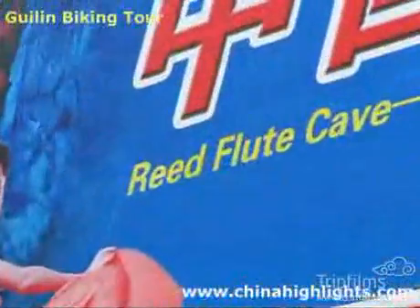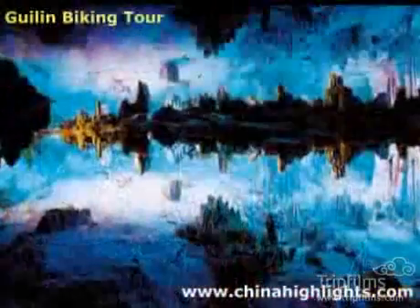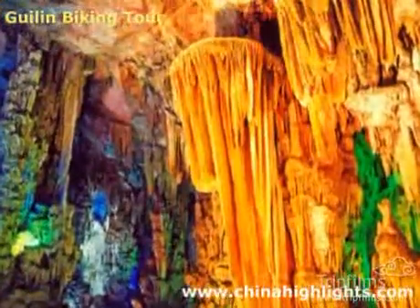Reed Flute Cave has been highly praised as nature's huge art palace. The length of the cave is 240 meters and the path through the cave is 500 meters long. 40 minutes is needed for a visit.